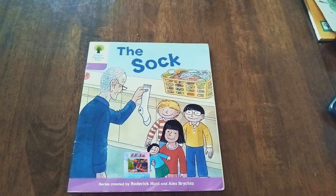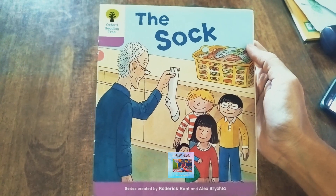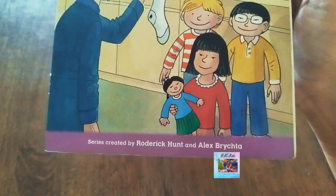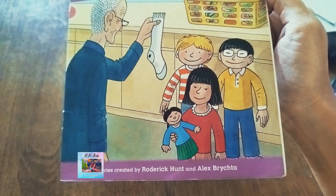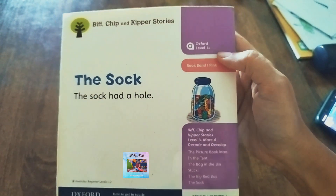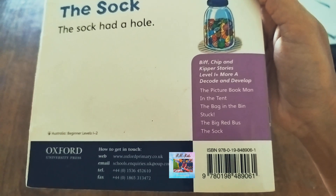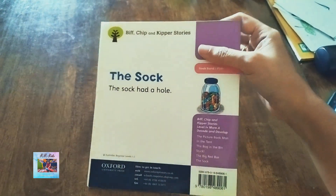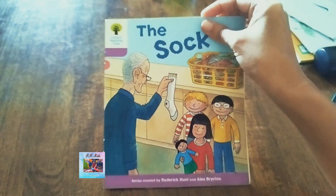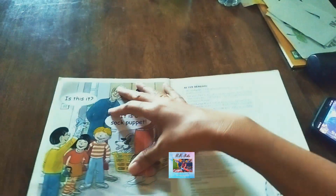Hello everyone, welcome to my channel RR Kids. Today I will be discussing about 'The Sock.' This is a phonic reader book by Oxford Reading Tree. The publication is Oxford Reading Tree, narrated by Roderick Hunt and Alex Pritcher. It comes in a series with other books — The Picture Book, Man in the Tent, The Bag, In the Bin, Stuck, The Big Red Bus, and The Sock. These books are very expensive but I would say these are the best collection for phonics readers for kids all over the world. This book has only eight pages in total.